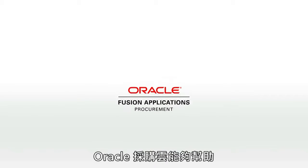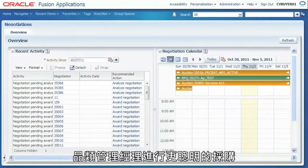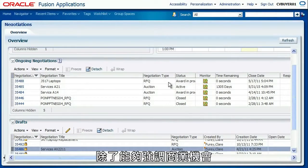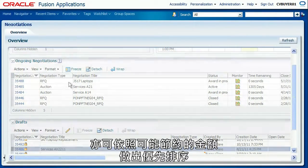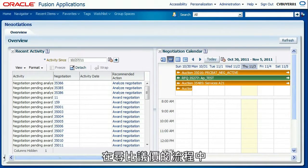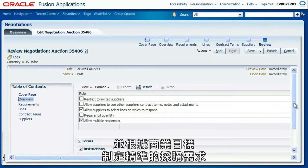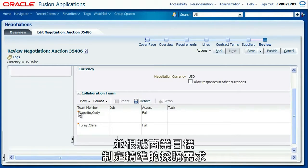Oracle Fusion Procurement helps category managers practice smarter sourcing. Role-based dashboards highlight opportunities and prioritize actions based on potential savings. During sourcing processes, category managers collaborate with other subject matter experts to precisely define requirements based on business objectives.